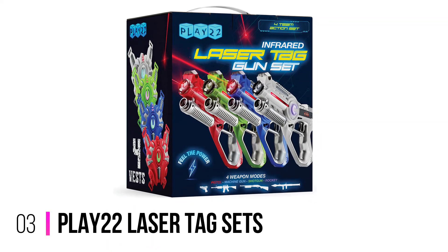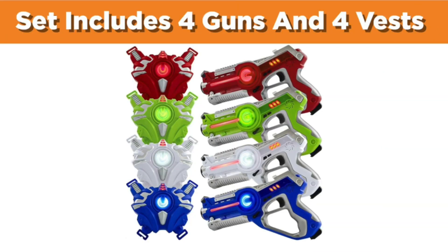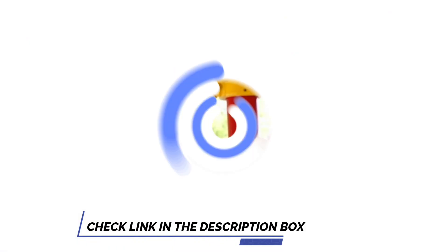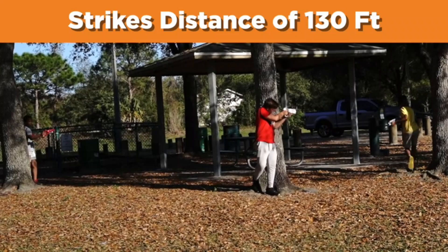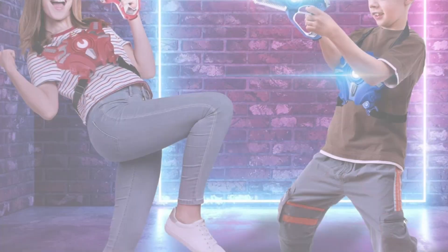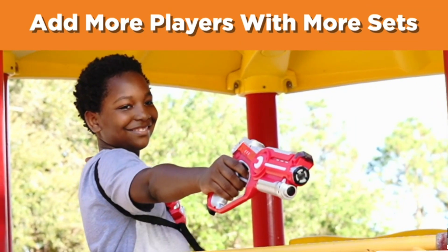Number 3: Play 22 Laser Tag Sets. This product features 4 dazzling colors — blue, green, white, and red — and allows 4 teams to play simultaneously. You can enjoy weapon modes like the rocket launcher, machine gun, pistol, and shotgun. Each weapon mode has different ammunition, and you will lose point-life value according to the weapon. Every time you shoot or get shot, you will feel realistic vibrations run through your body, which is not a feature you'll find in every set out there. The strike distance is around 130 feet, which is enough to land blows on your family and friends from a long distance. The set requires a total of 28 AA batteries to function, not included, and can be used indoors and outdoors. The guns have a solid grip and are made from non-toxic ABC plastic, so you can let your children play without worrying.